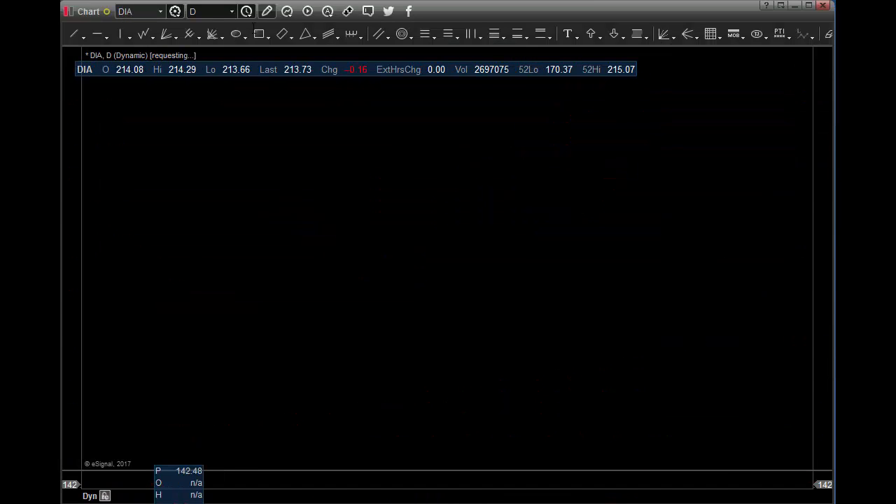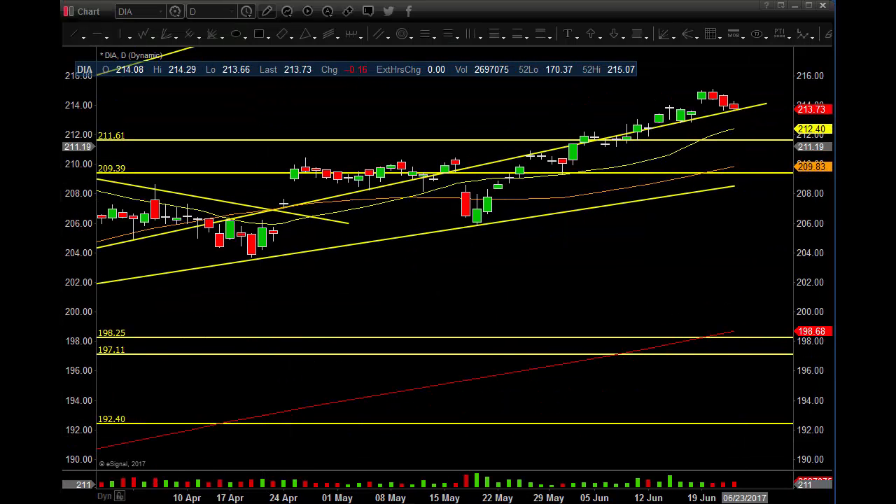DIA — pretty much the same thing. 26 million volume, 16 cents down. Pretty much a non-eventful day, but we did get three bars down into this trend line. It's not the biggest trend line in the world, but it seems like it's been hugging that — coming in, going up, coming in, coming up. So we're right back to it again.